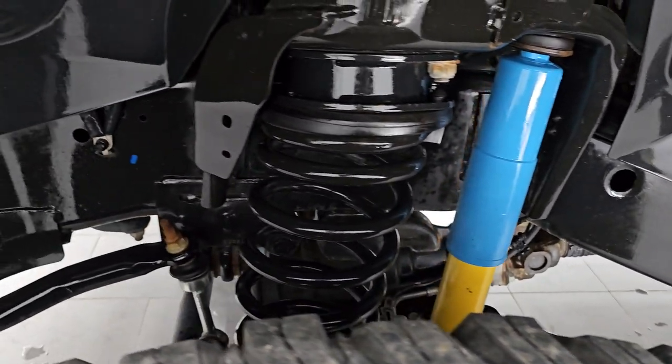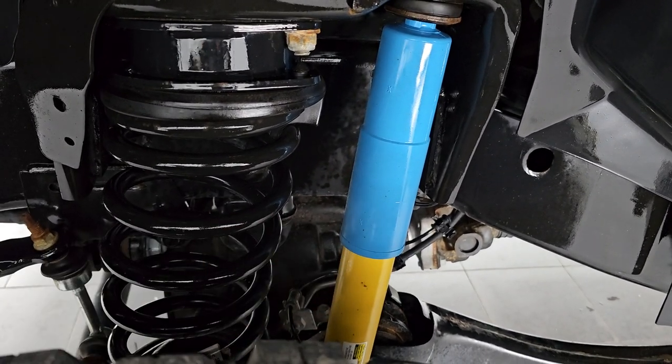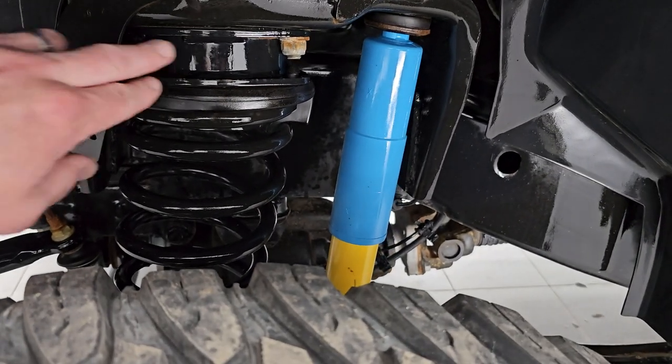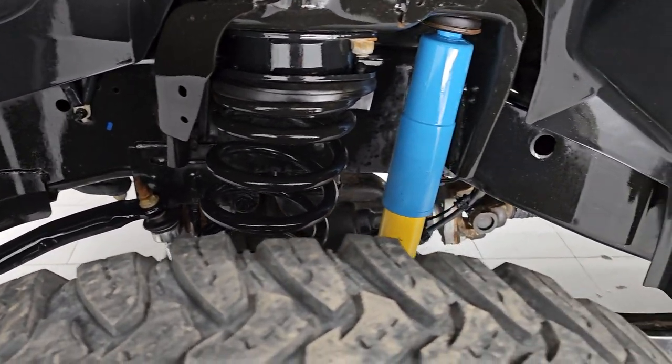Frame and underbody is exceptionally clean on this truck. This one does have the 4x4 off-road suspension package, which gives you the Bilstein shocks. It also has a 2-inch leveling kit on it. You can see the frame and underbody is extremely clean on this truck.